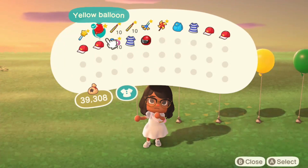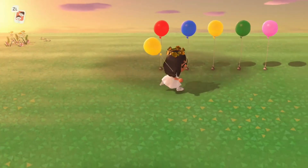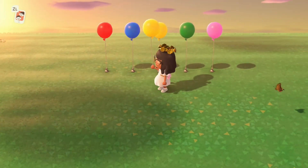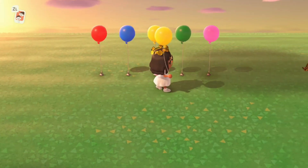It goes as a tool slot, so if you do lose one you need to go and get one again. There are five colors: red, blue, yellow, green, and pink.